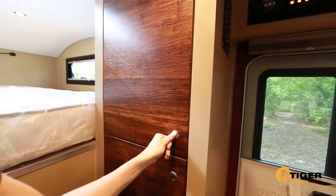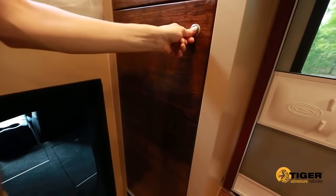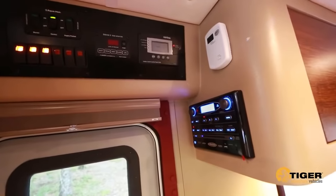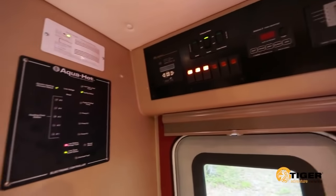Shelving can be added to the closet, converting it to a pantry. All major system controls are consolidated over the doorway for ease of access.